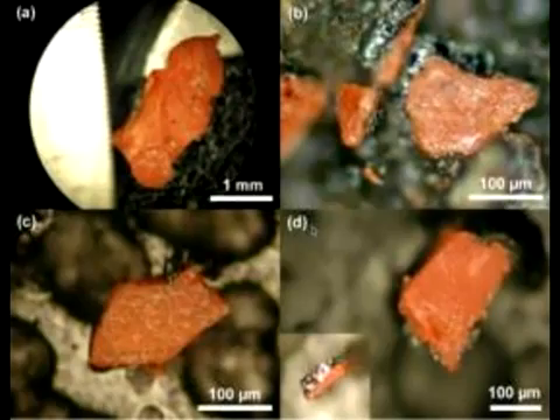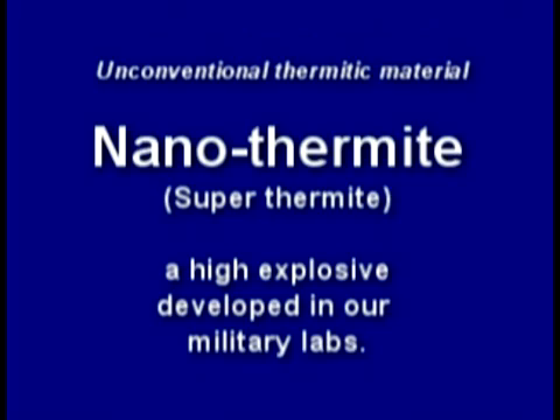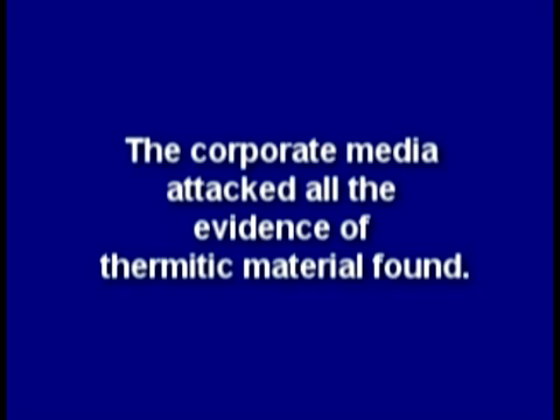An independent peer-reviewed report was published which found explosive red-gray chips all through the dust, positively identified as nanothermite, or superthermite. Unlike conventional thermite, this material is a very high-tech explosive and confirmed what independent scientists had been saying all along. But NIST refused to test for explosives or their residue and ignored standards such as NFPA 921 guidelines.